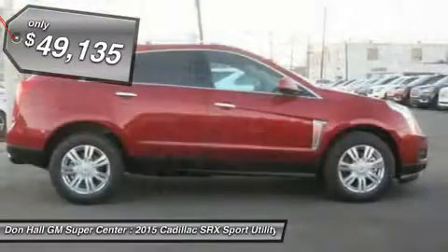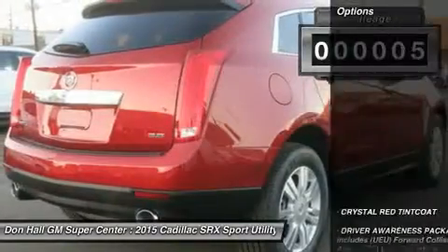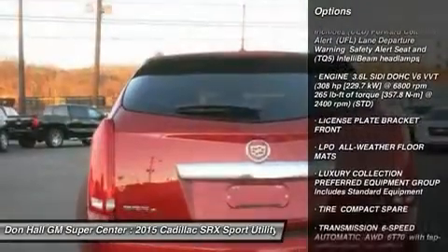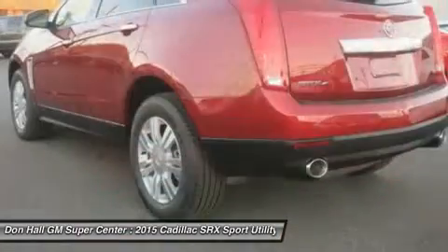Accessing the cargo space is easy, thanks to the available power liftgate with programmable memory height. Standard on the performance and premium collections: 20-inch 7-spoke bright machine finish aluminum wheels with premium painted accents. Also available is the choice of 20-inch aluminum wheels with either a polished or bright chrome finish.